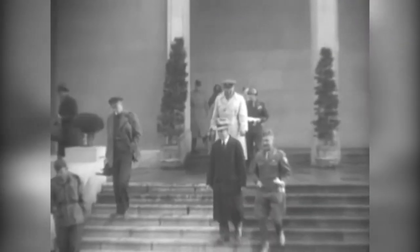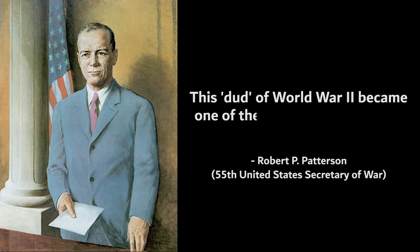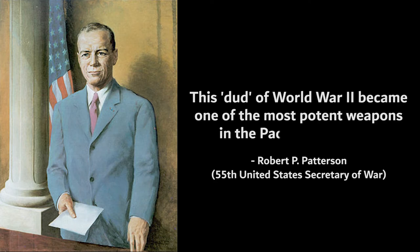Although napalm wasn't used in battle until much later in World War II, according to Robert Patterson, U.S. Secretary of War under President Harry Truman, this weapon became one of the most potent in the Pacific operations.